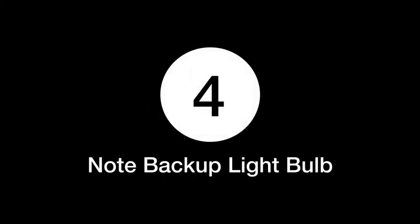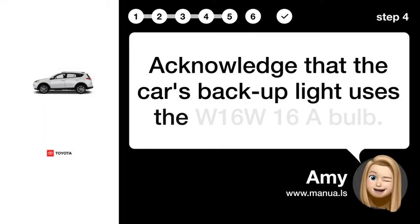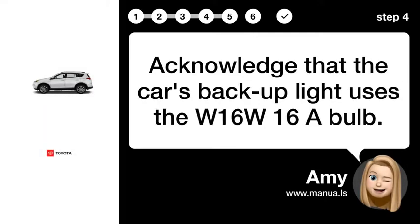Step 4: No Backup Light Bulb. Acknowledge that the car's backup light uses the double W16W bulb.